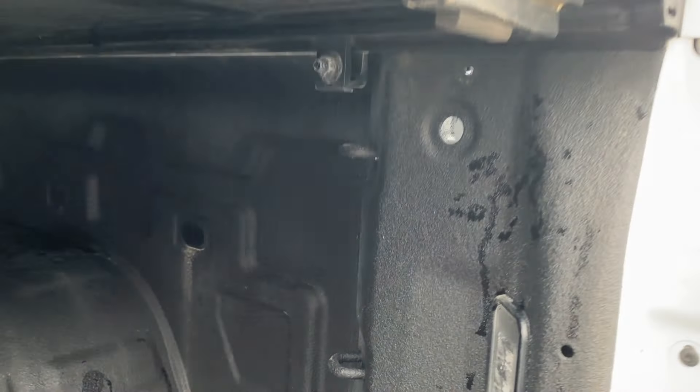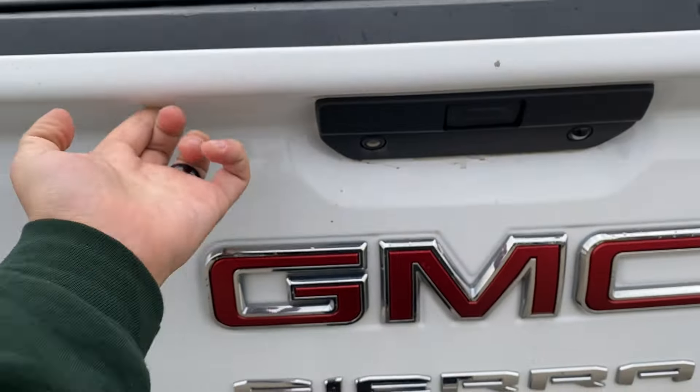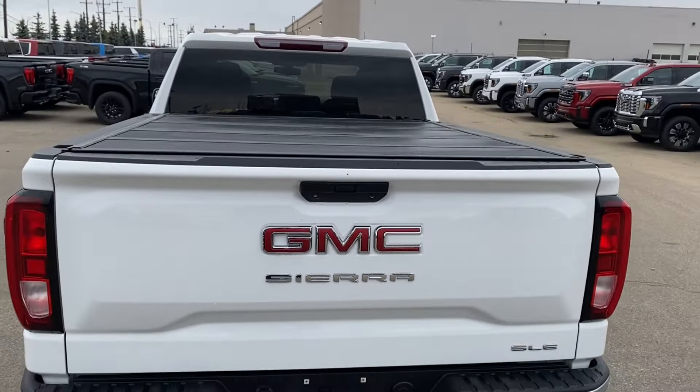We'll go ahead and open up the tailgate here. You have plenty of storage space in the back with cargo tie-down locations at each corner, LED lamps as well, and the easy lift tailgate makes it super easy to close when you're all done.